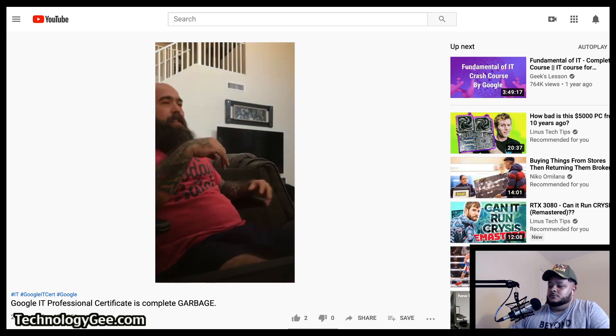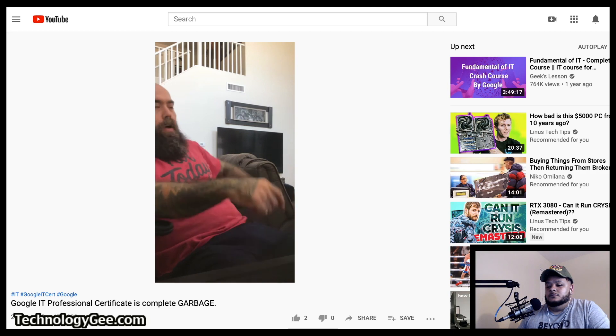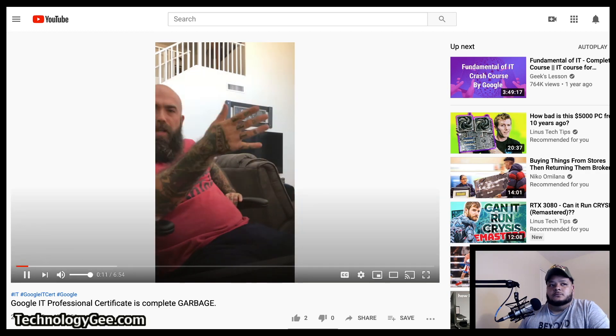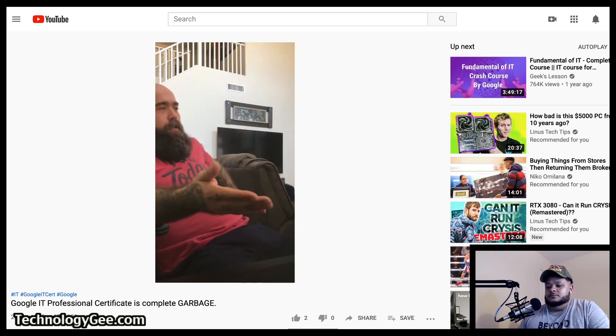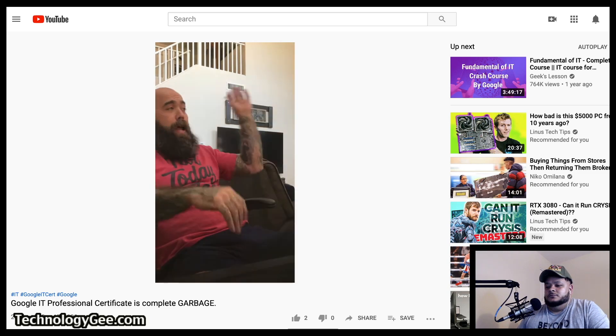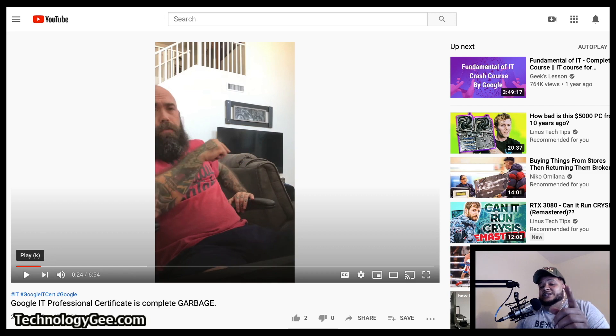Jay says: 'I'm making this video because I watched a guy's video — ITG — on the Google IT Support Professional Certificate and whether it's worth it. I figured out the guy didn't even do it. He kind of called me out saying make a video, so I hope you're holding my beer — here's that video.' And you're absolutely right Jay, I did not take this course at all, and there's a reason why.